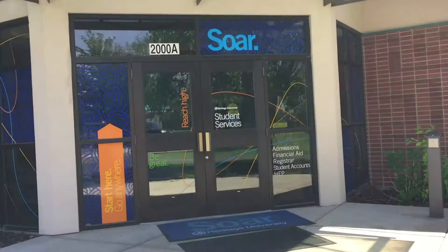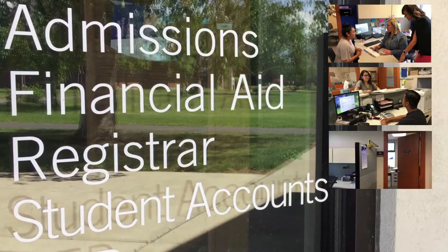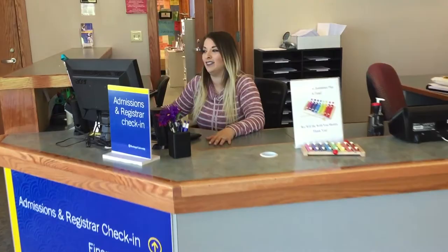At the Students First Center, you'll find the Admissions Office, Financial Aid, Registrar, and Student Accounts. And if you are visiting campus and not sure where to go, start at the Students First Center and you'll find all of the answers to your questions.